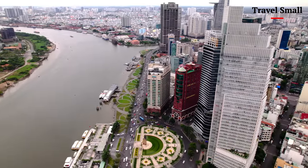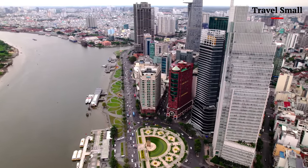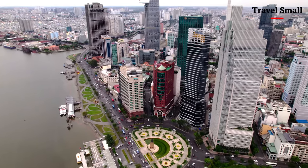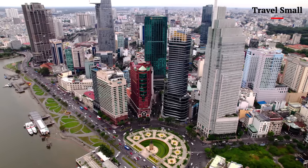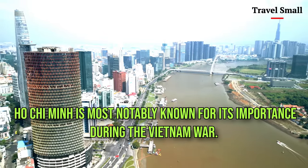As I flew my drone over the city, I was struck by the sheer scale of Ho Chi Minh. From the winding streets of District 1 to the sprawling boulevards of District 3, every inch of this city seems to be pulsing with energy. And then, of course, there are the landmarks — the Notre Dame Cathedral, the Opera House, the Independence Palace — each one a testament to the city's rich history and cultural heritage.